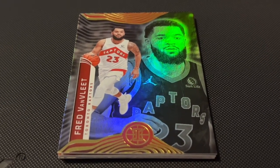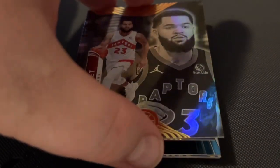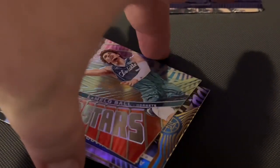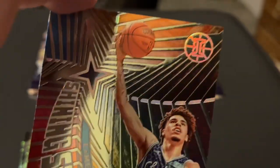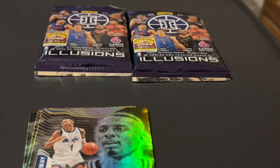The next package I opened, we got Fred Van Vliet. And let's see who's next — Kevin Porter Jr. And then — Shining Stars. Who is that? LaMelo Ball, the Hornets. That card's really cool. Shining Stars.